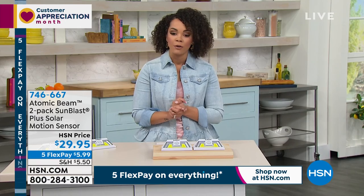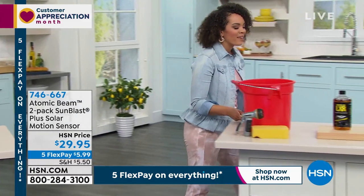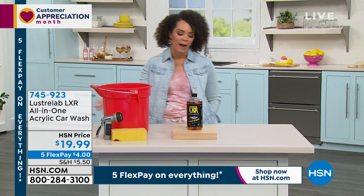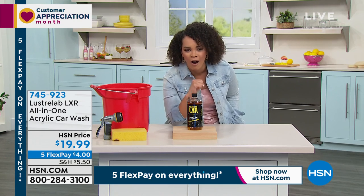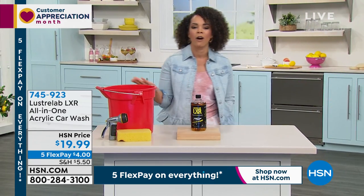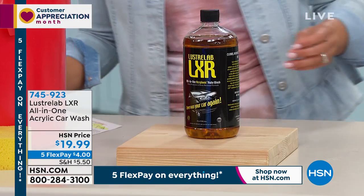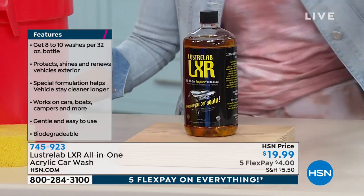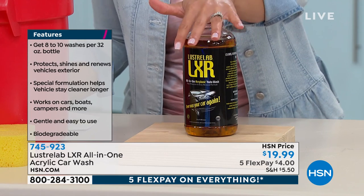I was raised by my grandparents and I wish Luster Lab had been around when I helped my grandpa wash the car. Most times when washing your car you're using multiple products for glass, wheels, and body. Luster Lab is a five-in-one: wash, wax, wheel cleaner, glass cleaner, and bug-and-tar remover. With this big bottle you get up to 10 washes — that's two dollars a wash.